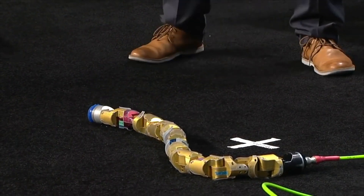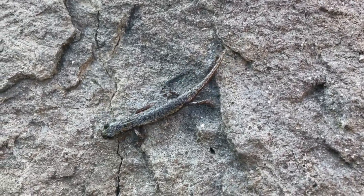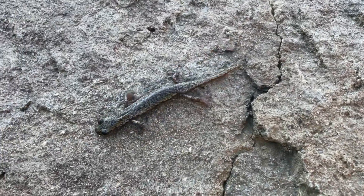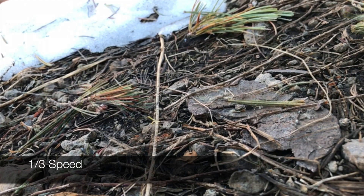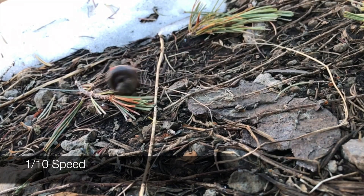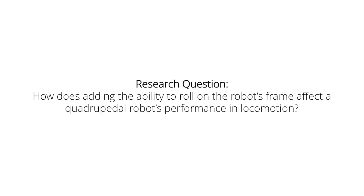To mediate the disparity between wheeled and legged systems, we were encouraged by this year's theme of bio-inspired robotics to look to nature for creative solutions. We drew inspiration from the Mount Lyle salamander, a four-legged reptile that rolls on its body with impressive speeds. If a legged robot could effectively roll on its body, it can still have legs optimized for walking, allowing the robot to take advantage of the speed and energy efficiency of rolling while still being capable of traversing rough terrain as contemporary legged robots.